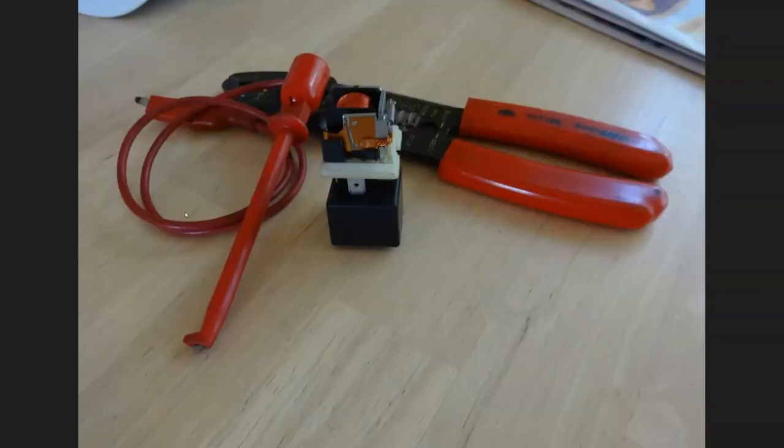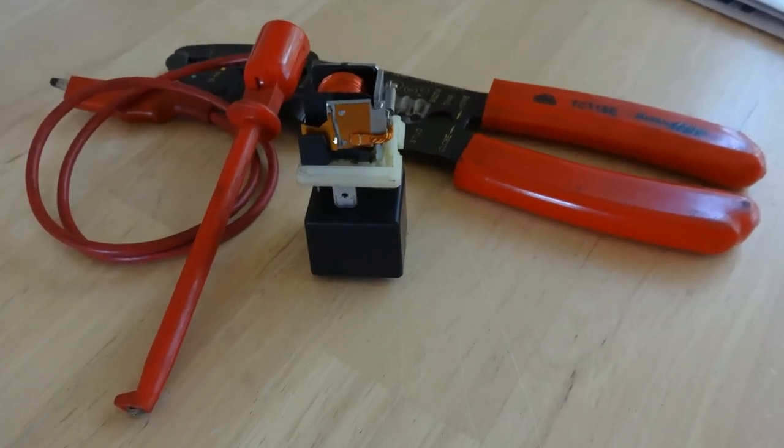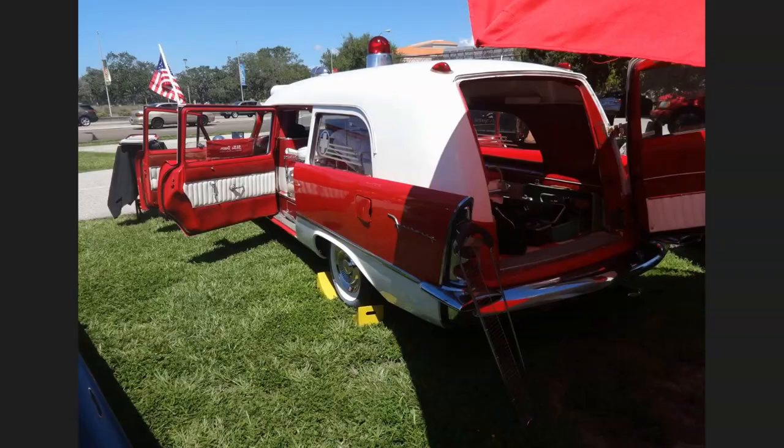My next video is about a no-start diagnosis on my neighbor's car — it turned out to be a starter relay that had a physical crack in it. That video is going to explain how a relay works. I'm hoping you can give this video a thumbs up and subscribe. There's also another car show in the area and I have my video camera ready to go — hit the notification bell so you can see that video and any others we launch on the channel. Thanks for stopping by today.